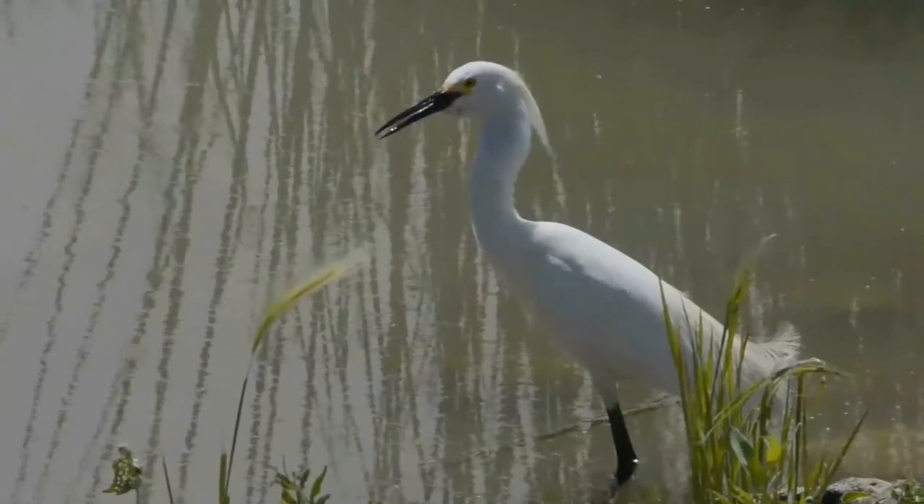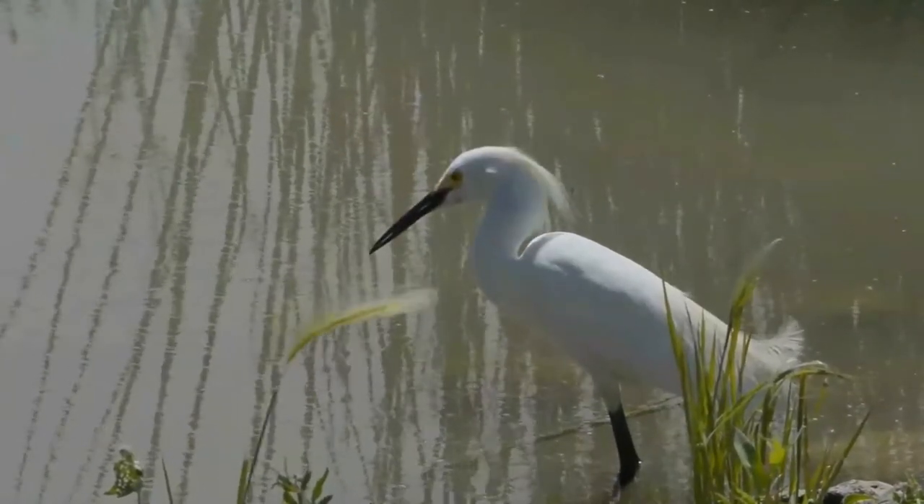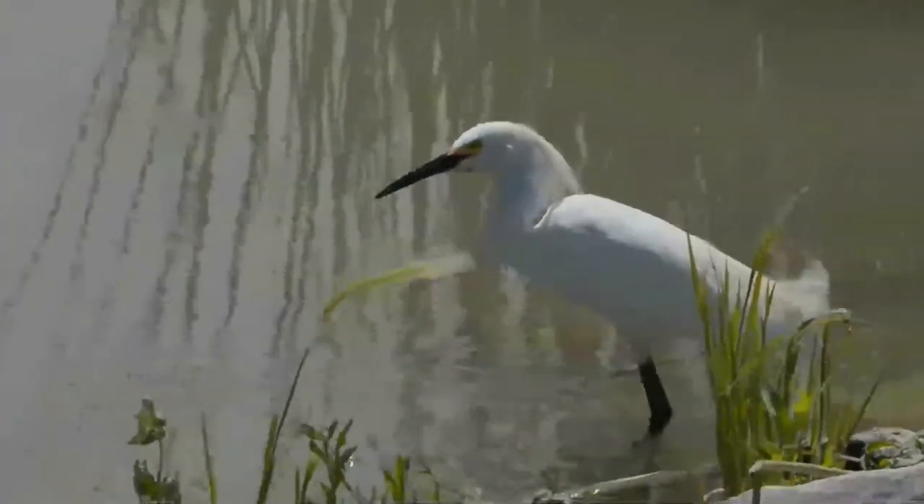It is found in marshes, riverbanks, lakesides, pools, salt marshes, and estuaries. It is not found at high altitudes nor generally on the coast.